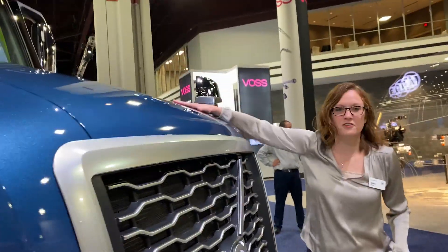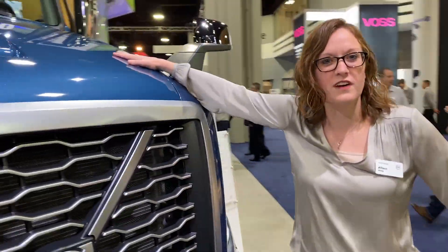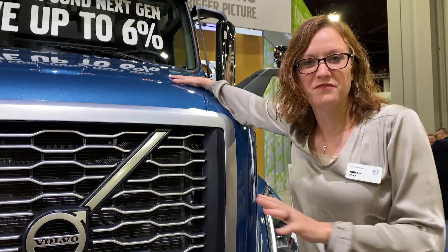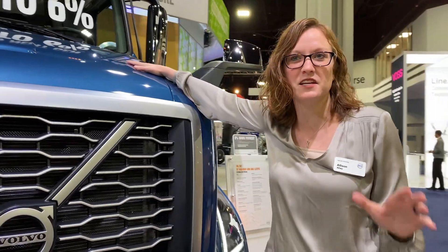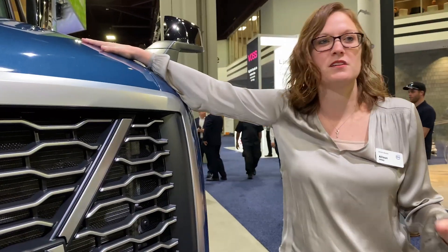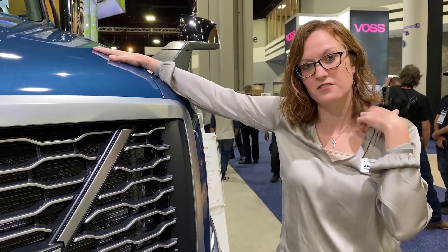If we look underneath the hood — I'm not going to open it though — you've got the Volvo Dynamic Steering. This is a brand new innovation we've just come out with. It's fantastic; it reduces the steering force by the driver by up to 85%, so much less stress and strain on your neck and back.